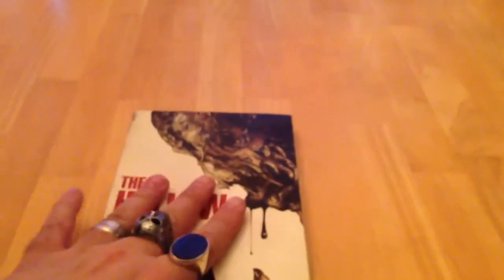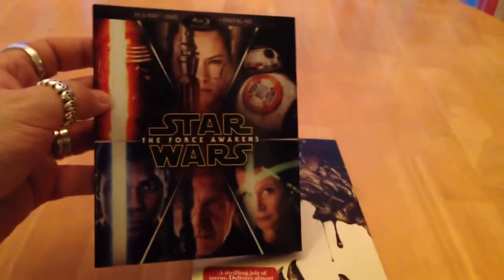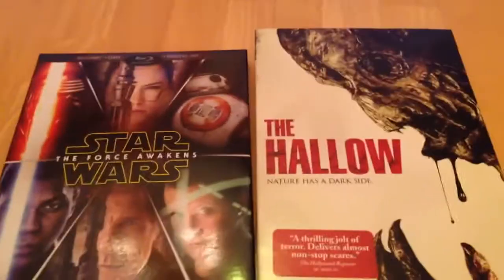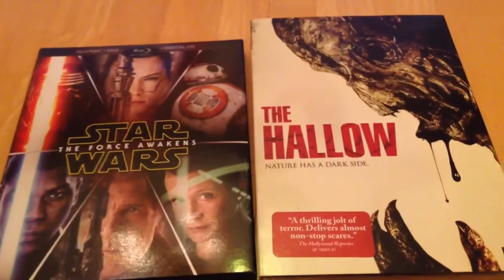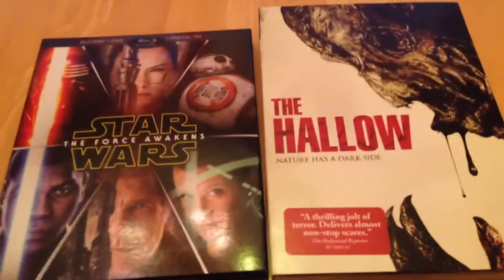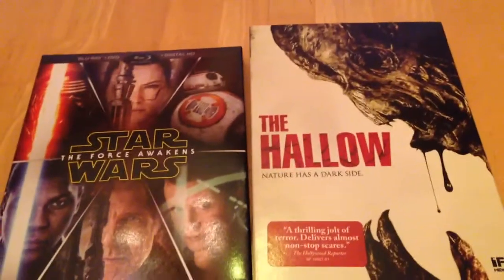I'm really excited to watch this, but tonight it's all about Star Wars. Just wanted to showcase these new pickups that I got. I have so many new DVDs and Blu-rays that I need to show off — I will be doing a new video showcasing all of those, most likely later this week. There's just a lot going on right now and I'll talk about it more in some later videos.